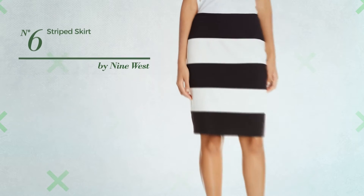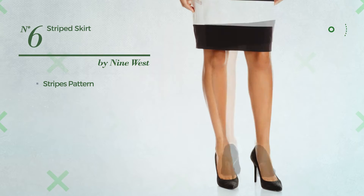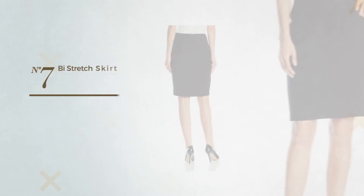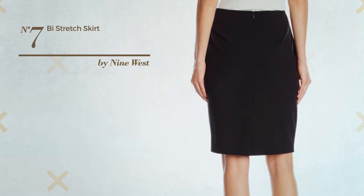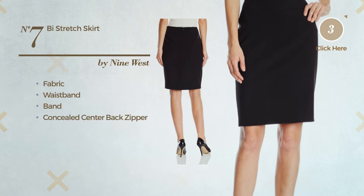Number six: featuring a stripes pattern, crafted from stretch material, available just in this color combo. Number seven: a suit skirt made of stretch fabric. This skirt includes a waistband and concealed center back zipper, available just in this color.